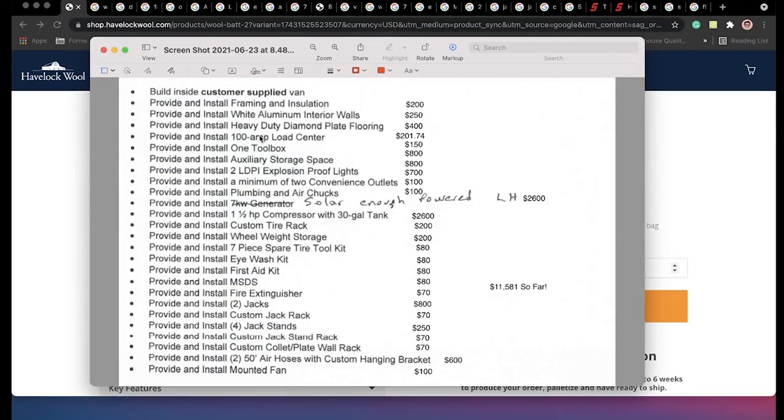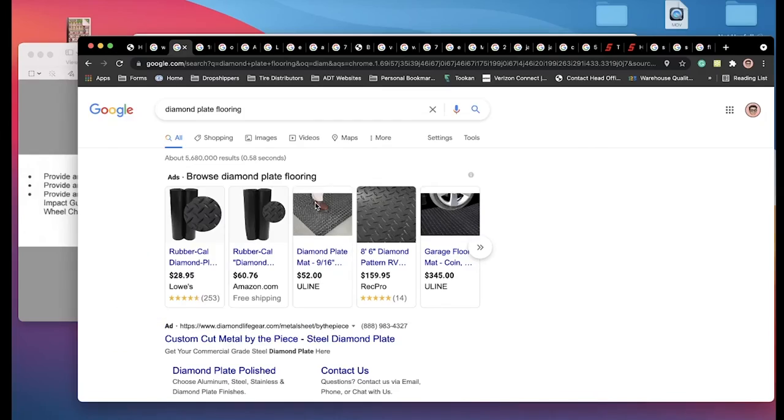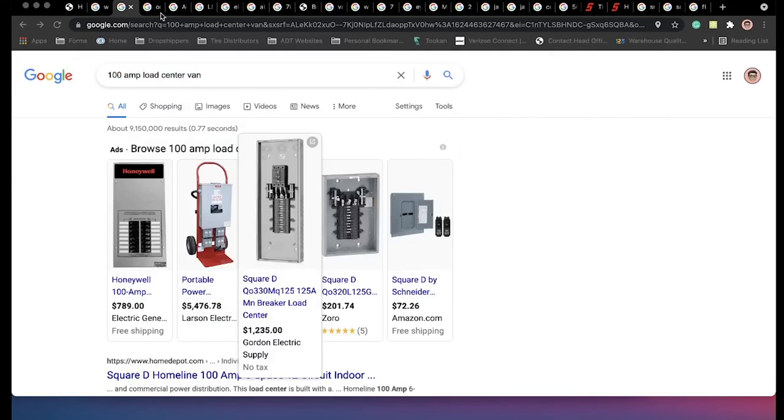The next thing for the floor, we're going to be using heavy duty diamond plate flooring — it should look something like this right here. It's pretty much based on amount of space; I put $400. The next thing we're going to be using is a 100 amp load center — I put that as a $201 expense. It's going to look something like this; you could go much more expensive or you could go with something a little more basic.